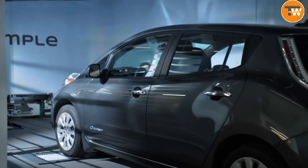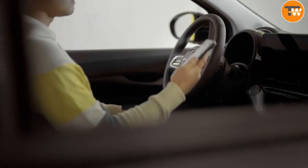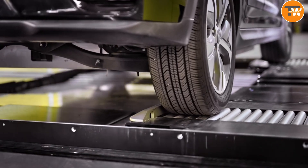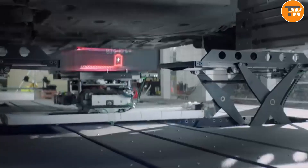By 2030, we're expecting to see a boom in electric vehicles, and Ample is leading the charge — pun intended. Their stations offer lightning-fast battery swaps in just 5 to 10 minutes, a stark contrast to the long waits at traditional charging points.